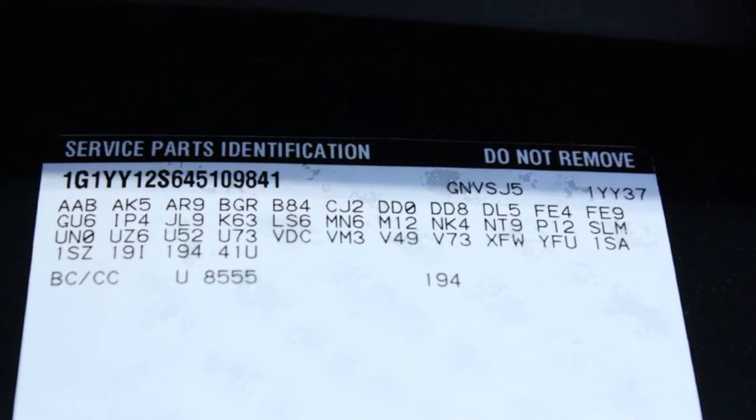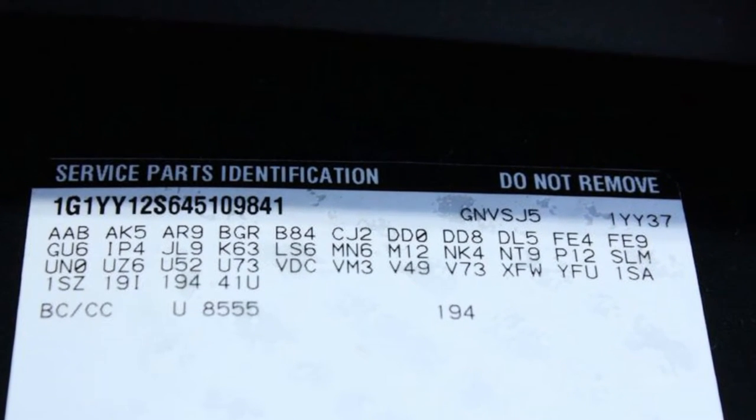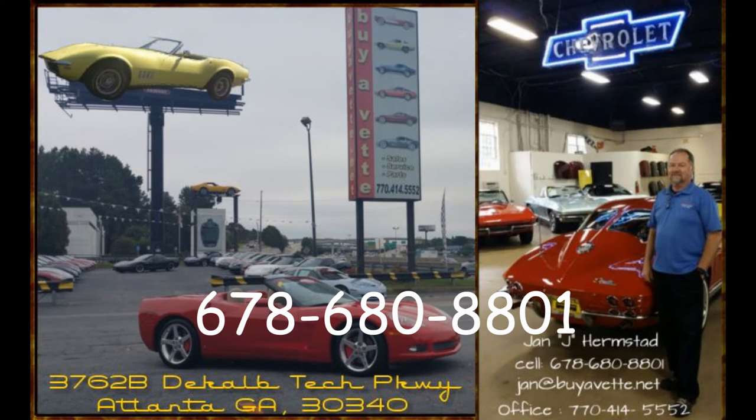So if you like this car, give me a call at BioVet 770-414-5552 or my cell at 678-680-8801. Thank you for looking.